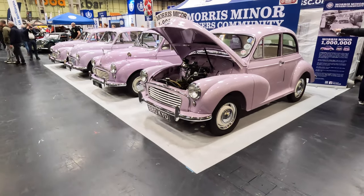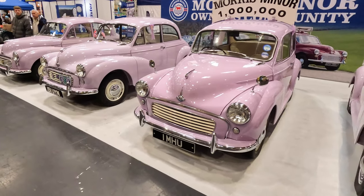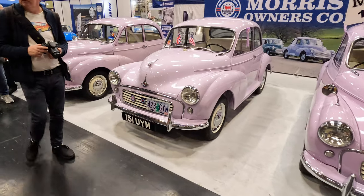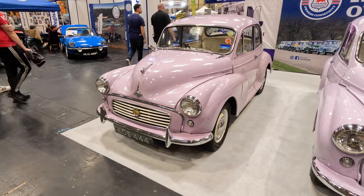Morris built 350 Minor Millions to celebrate the building of the millionth Morris Minor. All were built in December 1960 and painted in lilac, with off-white hide seats. Just 30 were made in left-hand drive, and about 70 survive today. Here are four of them.